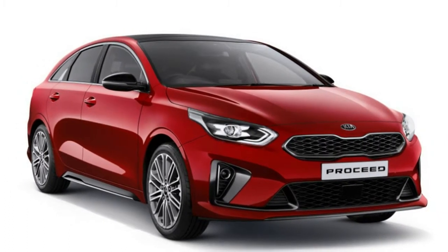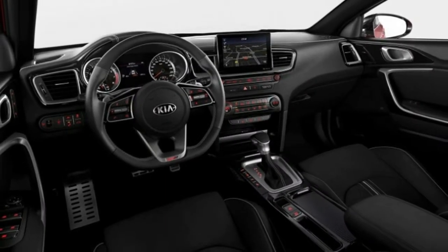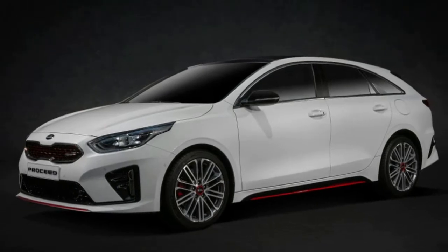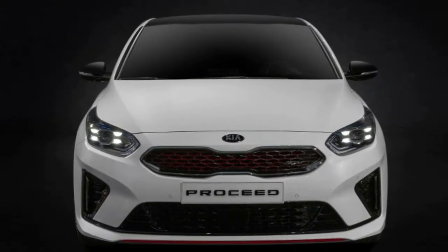These are nitpicks, though, as the car is far sleeker than the regular Ceed SportWagon, and we appreciate any automaker that comes close to delivering on a beautiful concept. The ProCeed is more than just a pretty body — despite being lower and sleeker than the regular Ceed SportWagon, it only loses about one cubic foot of cargo space.